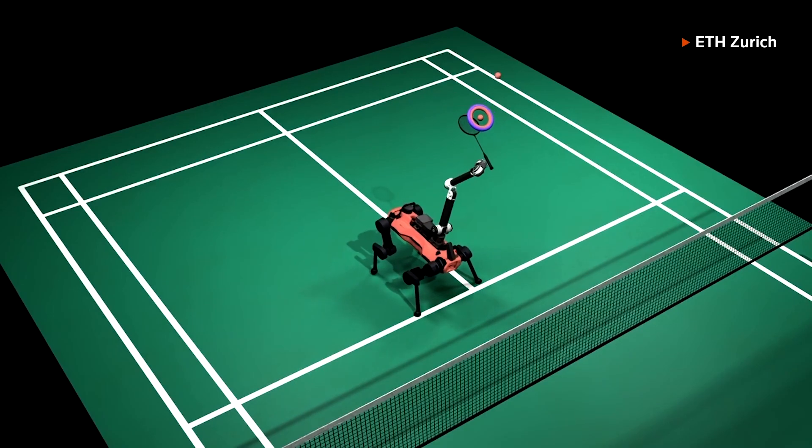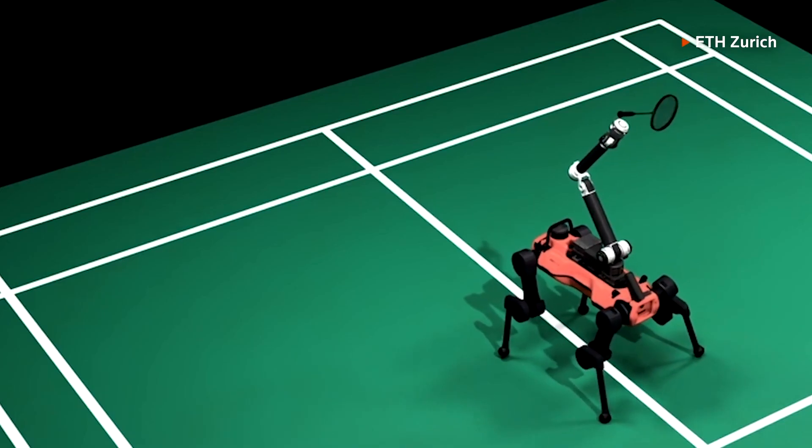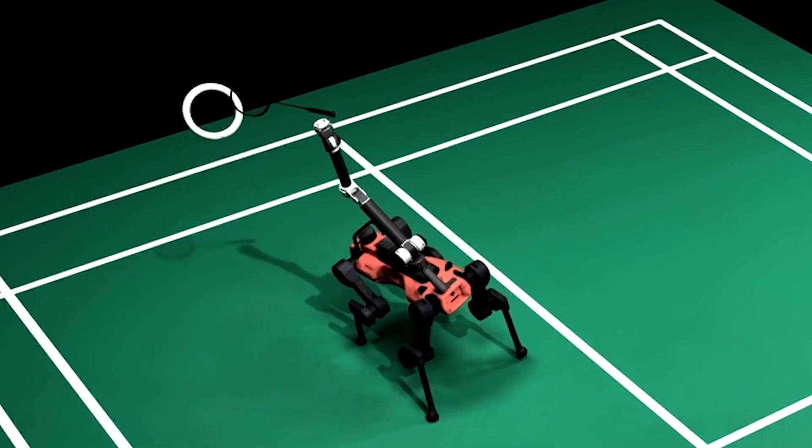We use the quadrupedal robot platform because it's a generic platform that can also be used to carry out other tasks like search and rescue and going up and down stairs. Because it has legs, in badminton the legs also provide a unique ability for the robot to tilt its base, compared to wheeled platforms.